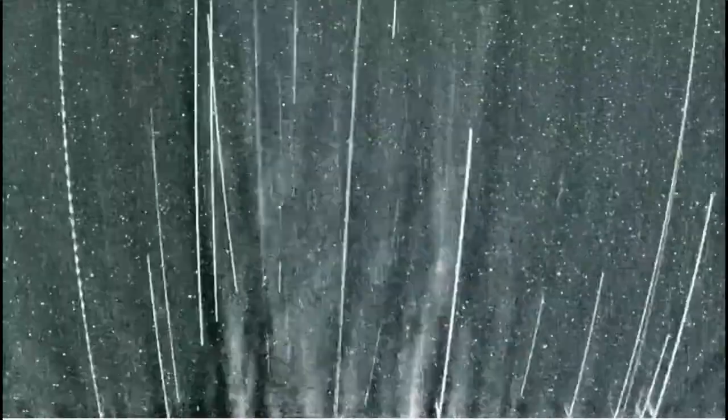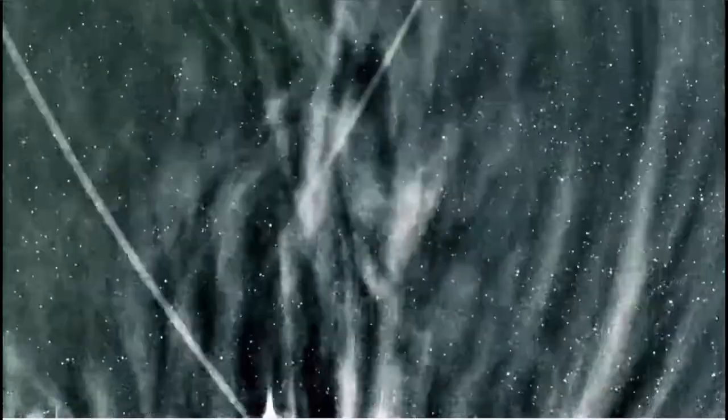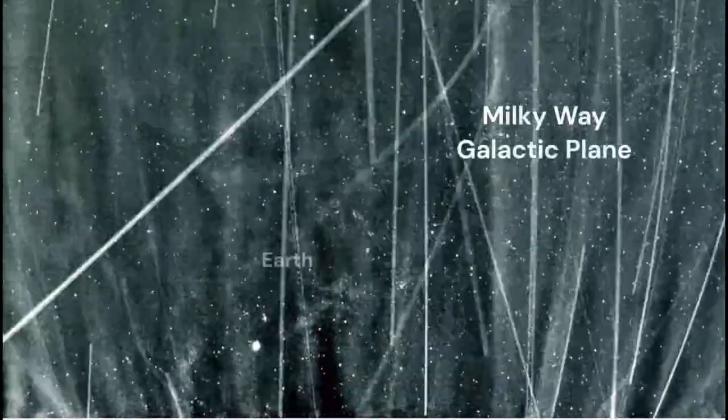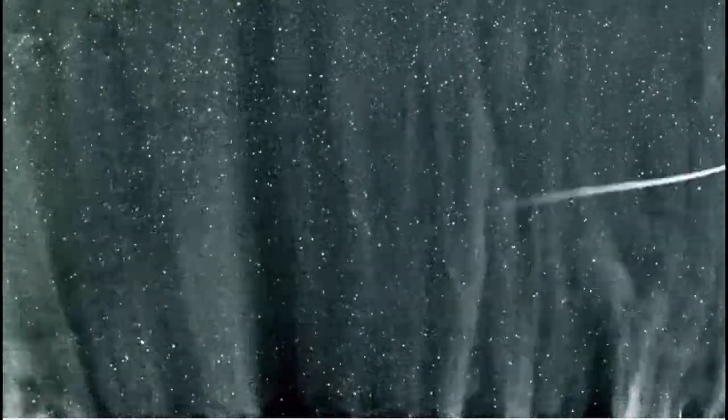We saw the planet Mars, and some of those streamers going back are actually material from the solar corona being expelled out into space. There is Venus that just went by, the plane of our galaxy, and our Earth — as we're still looking at those streamers from the Sun.